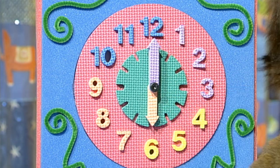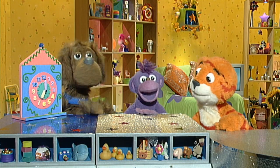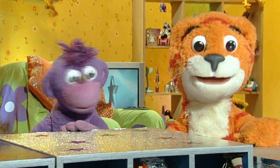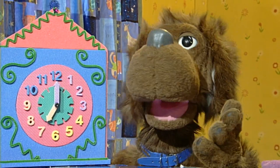Six o'clock. Seven o'clock. Cuckoo, you're a genius! Now I have to say I'm impressed. Thank you. I'm amazed — this is the cleverest thing I've ever done.